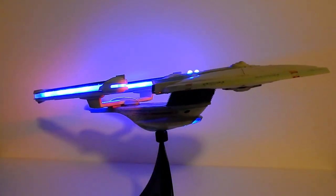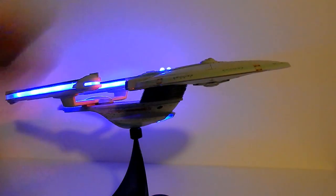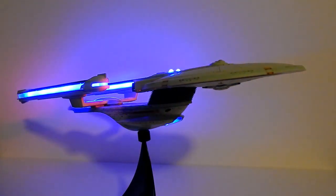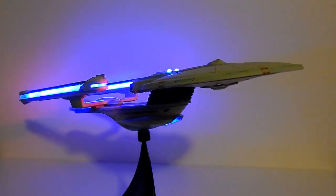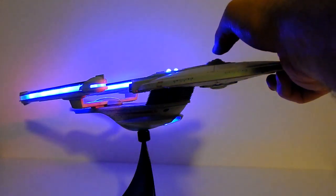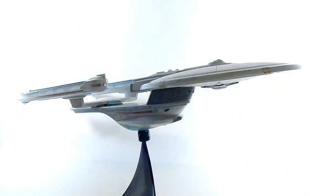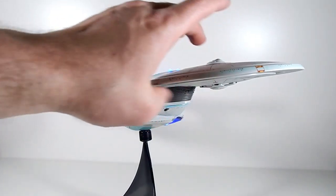It features sounds and voice clips from Star Trek Generations — right? I hope I'm not making a fool of myself. 'I'm Captain John Harriman.' 'Take us out.' 'We're picking up a distress call, Captain.' 'Lay in an intercept course and engage at maximum warp.' 'Risk is part of the game if you want to sit in that chair.'